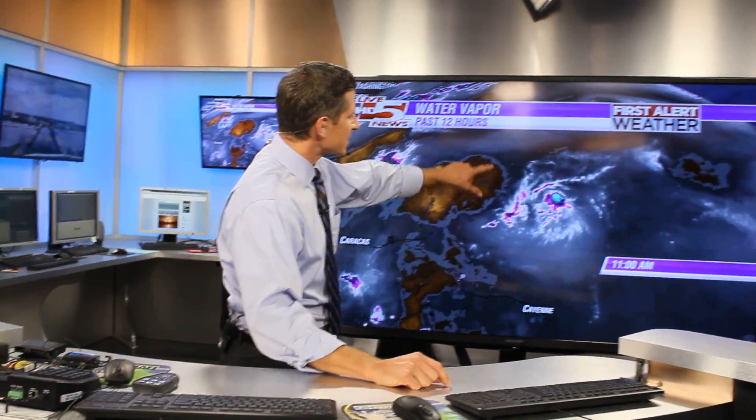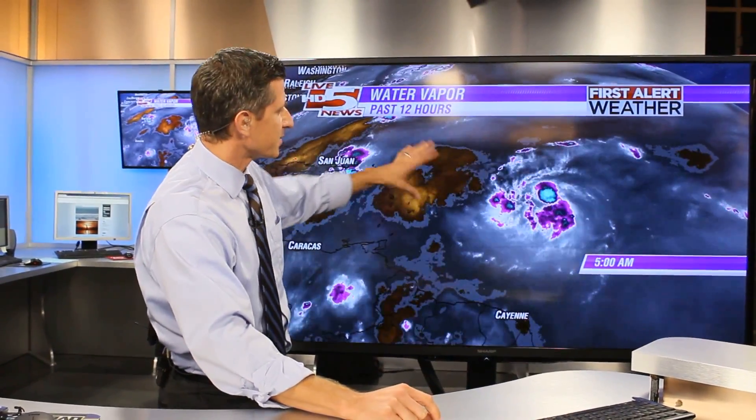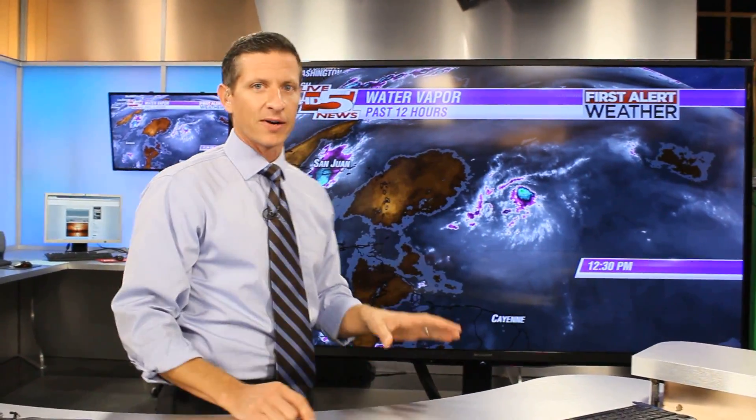The storm is going to have a tough time staying together over the next 24 to 36 hours. But if it does maintain its defined center of circulation, we could have a strengthening storm on our hands. This is our water vapor imagery — the orange color denotes very dry air in the mid levels of the atmosphere, and that dry air getting sucked in is why this storm is starting to fall apart.